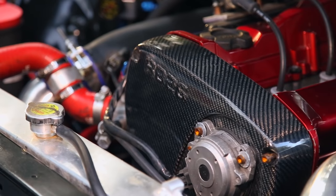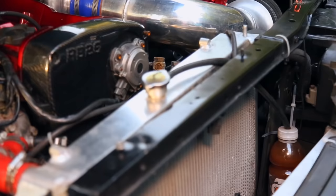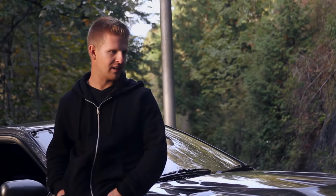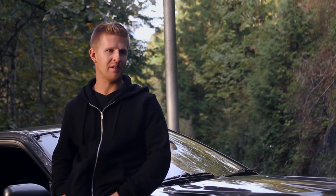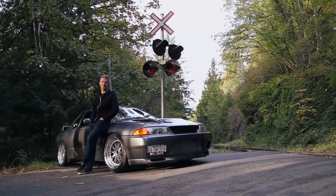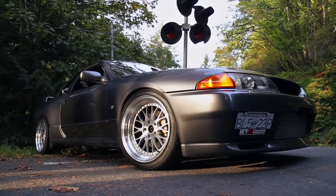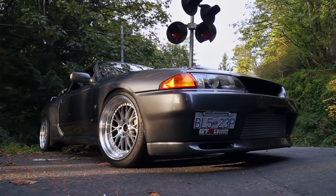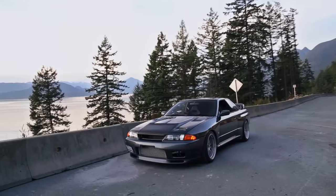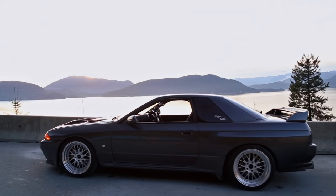I started picking it up doing easy stuff at first — spark plugs and oil changes — then started digging into turbo setups, different injectors. With this car I just went all out: assembled the whole engine, built the whole exhaust, intercooler piping, basically assembled everything. By the time I worked out all the bugs, pulled the motor a few times, sorted everything out, I had it on the dyno in November for the big power pulls.